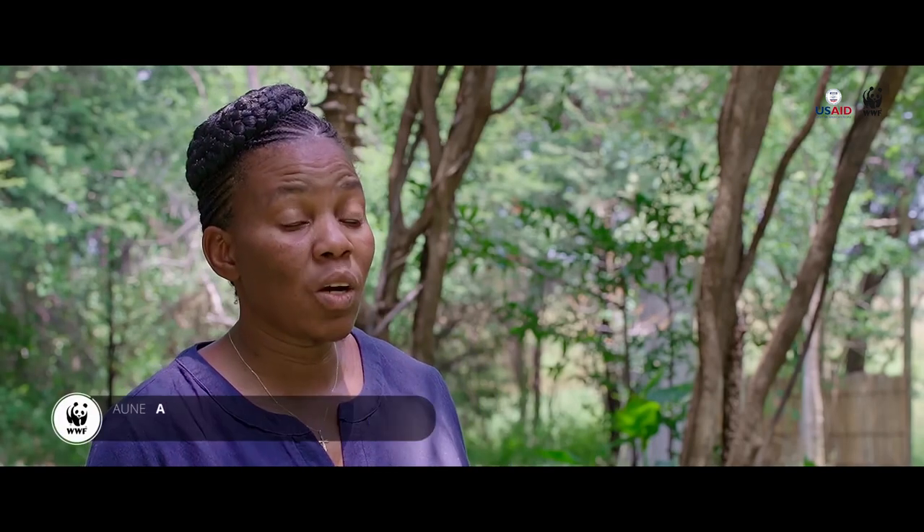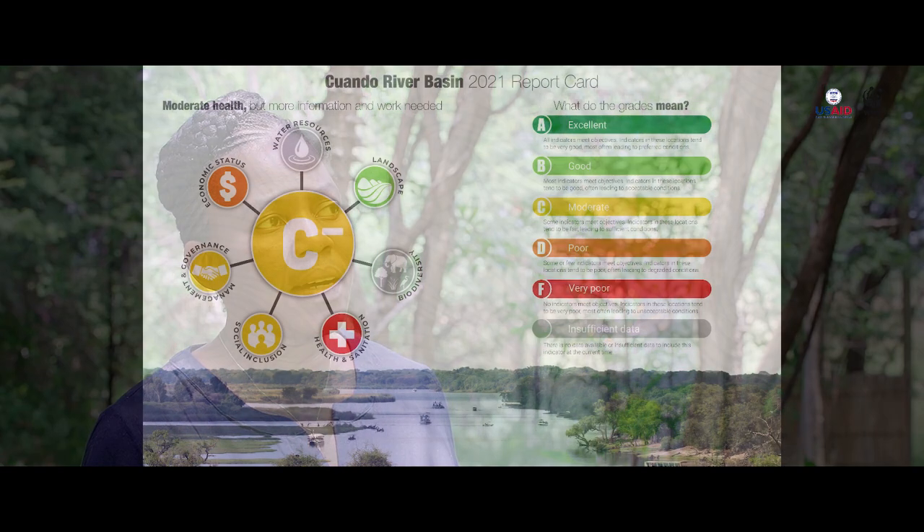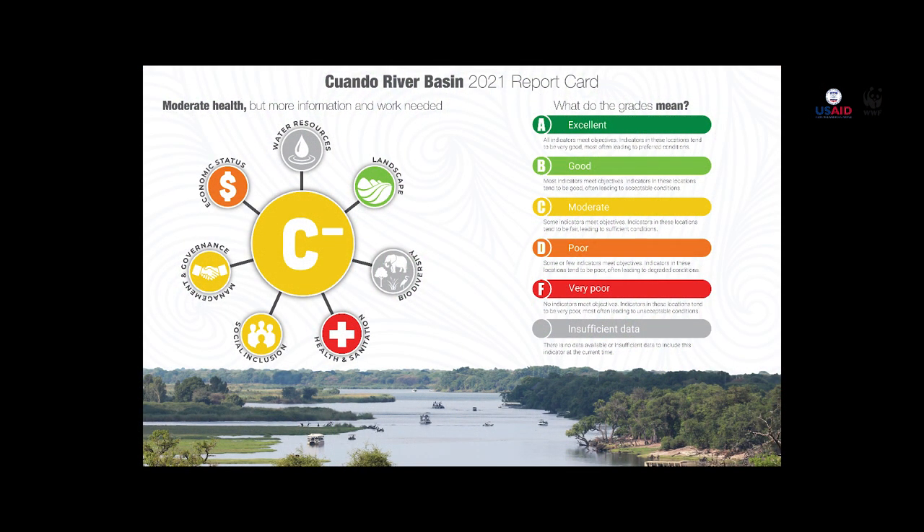From the Basin health report card, the Kwanda Basin was graded a C-. This is interpreted to mean that socio-economic activities going on in the basin have moderately affected the ecological health of the basin. The key message is that action needs to be taken now.